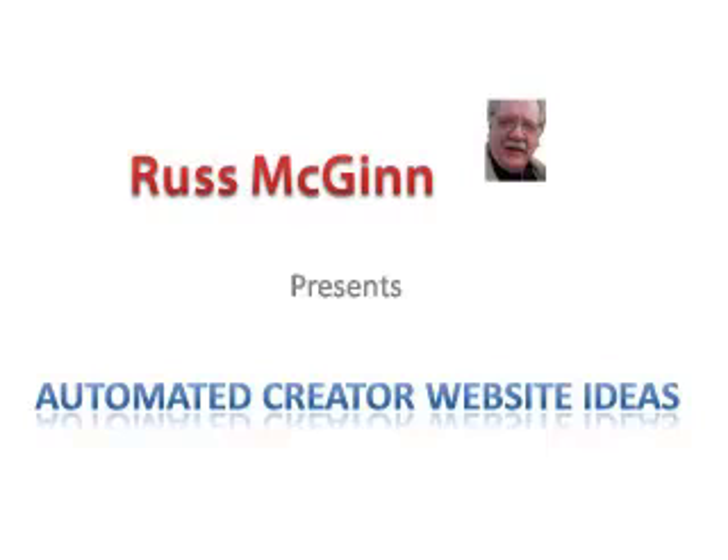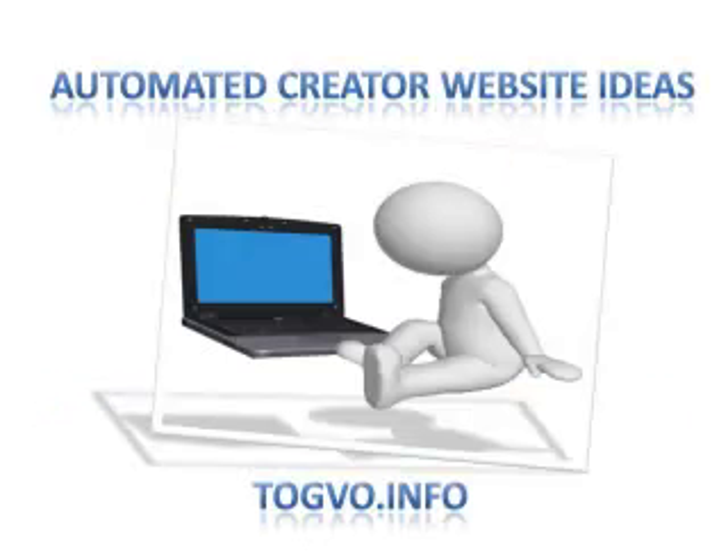Hi, this is Rustin again. Welcome to Automated Creator Website Ideas — take a listen to Bill Morgan as he explains more.